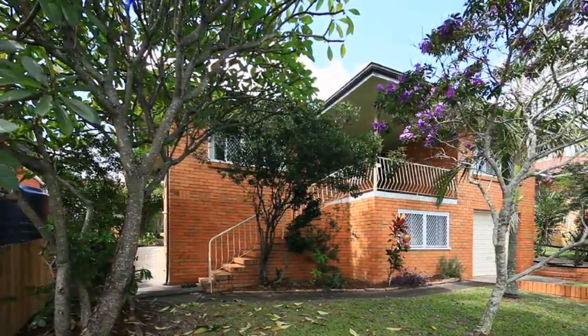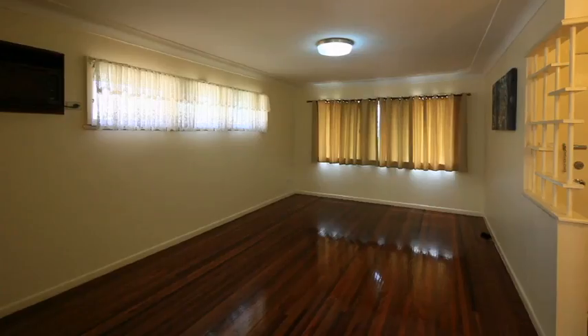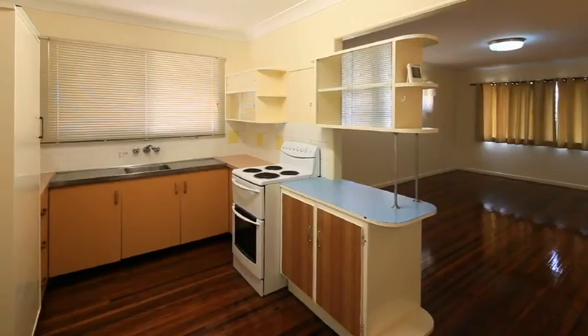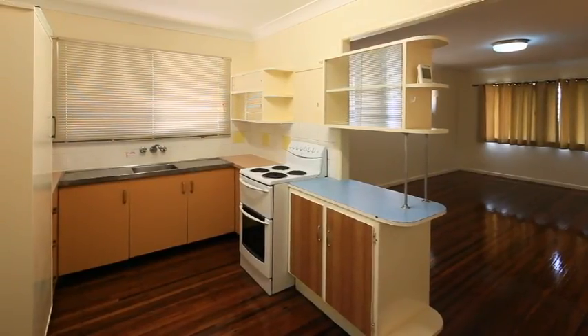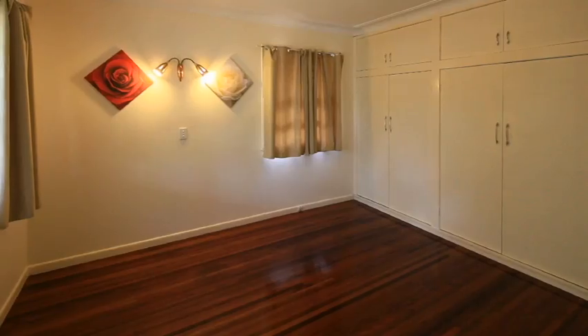328 Newnham Road, Upper Mount Gravat. This solid brick and tile home, complete with hardwood frame, is a test of time. Boasting polished timber floors throughout, the open plan lounge dining area and kitchen lead through to the study nook and generous sized three bedrooms.